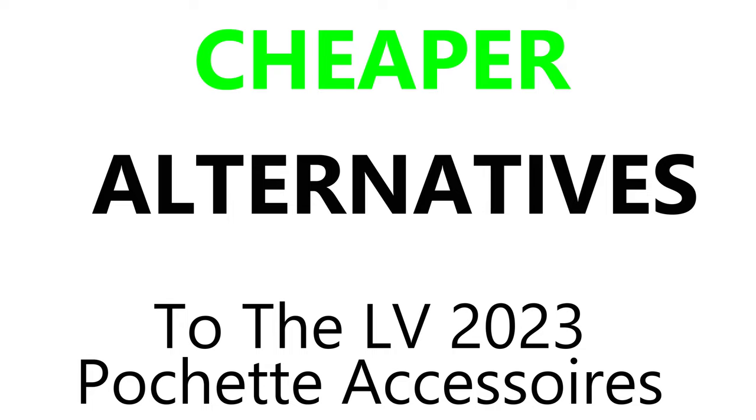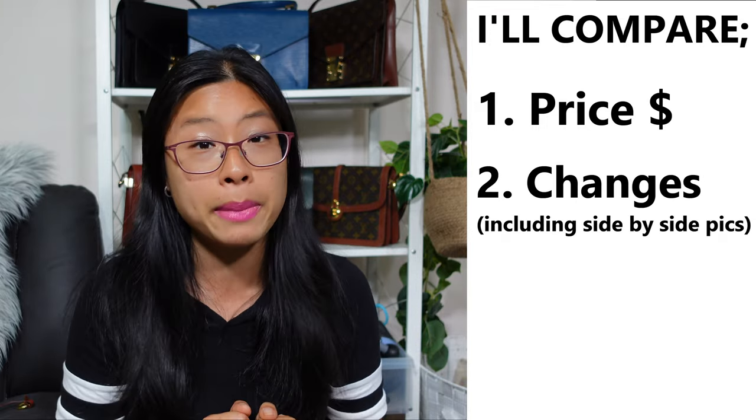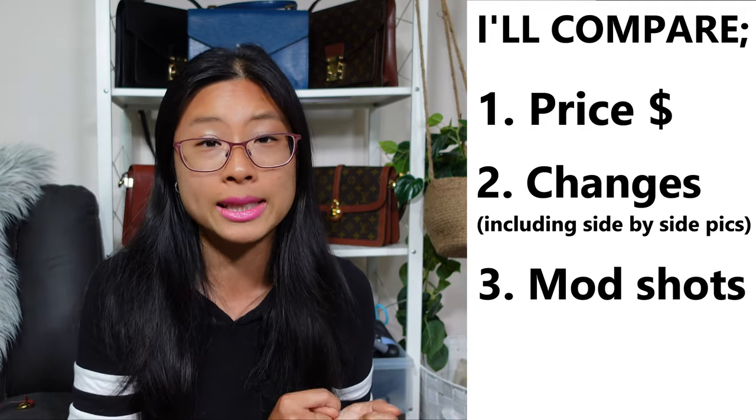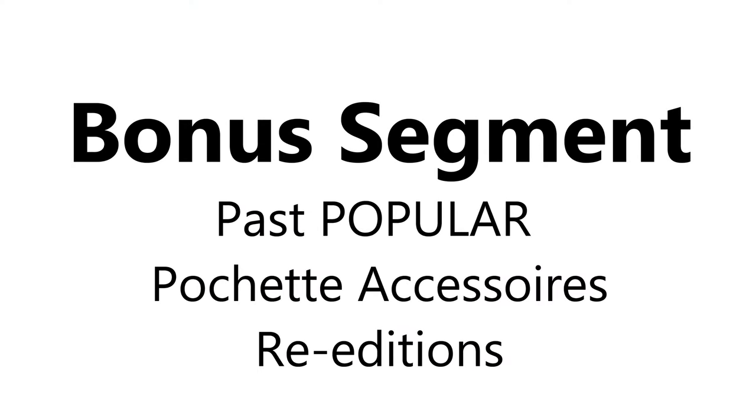No fear — I've got the vintage versions for you and they're much cheaper. If you're after the look for less, I got you covered. I even own two of the vintage ones right here so I can show you in person. I'm going to go into detail in this video — go through the prices so you can see how much you can save, go through the changes or improvements, compare pictures of the bag side by side, show you some mod shots of the vintage ones, and go through the dimensions. Then at the end we'll take a quick look at some of the popular re-editions and re-releases of the Pochette Accessoires over the years.